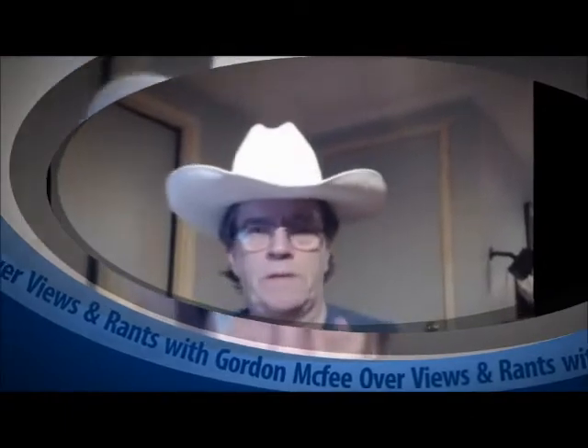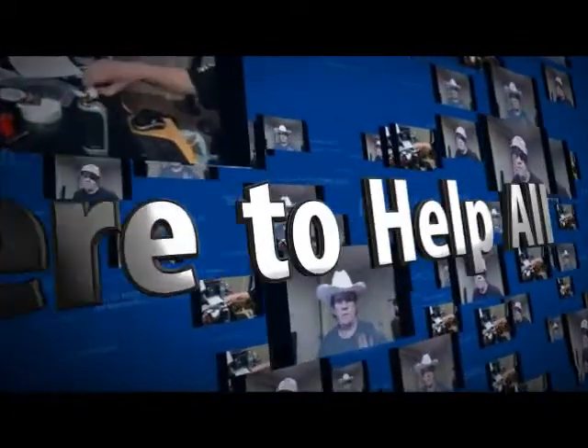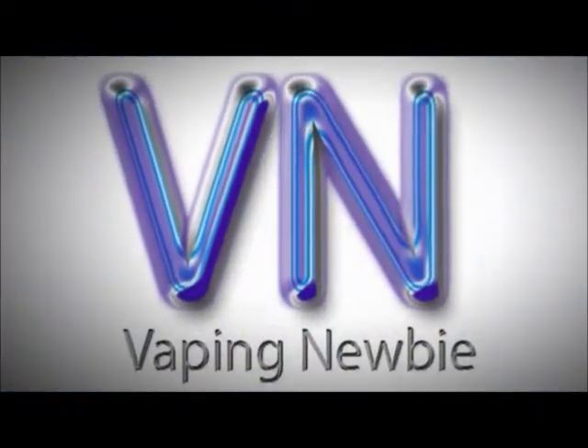Wow! A new e-juice company! Hello fellow vapers, Vaping Newbie here, and we're going to be looking at three juices from a new to me juice company up here in the Great White North, the Great Canadian E-Juice Company.